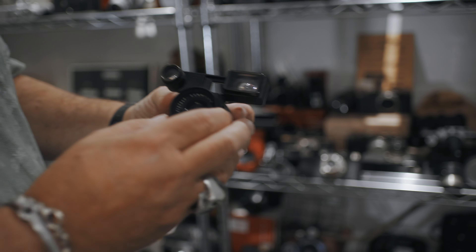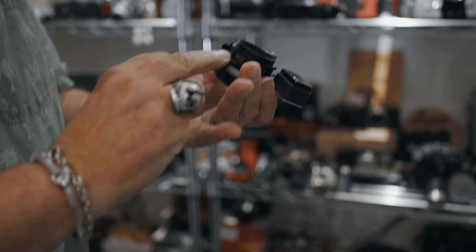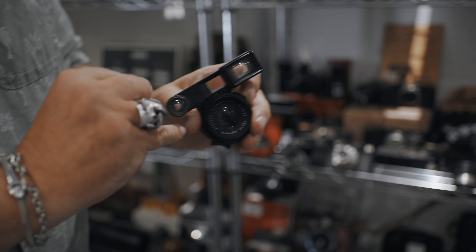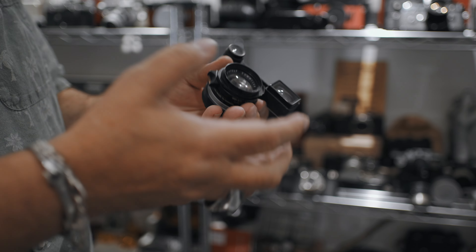Leica have made various watches during their history, and they currently do make some special watches — all branded with the Leica name on them. Makes them quite nice to have. Here's a quirky one...